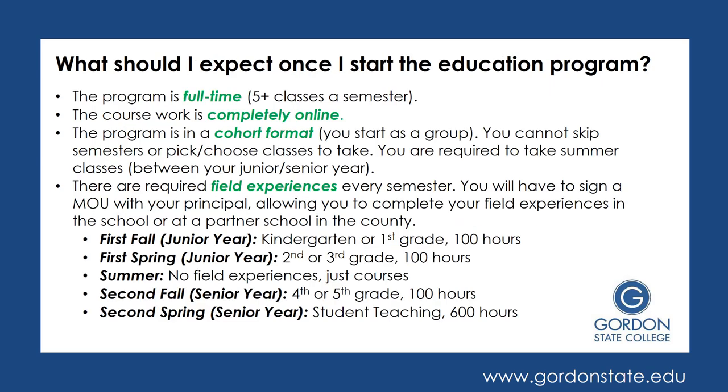What should you expect when starting the Education program? This program is full-time, so you are taking at least five classes a semester. It's up to you how many classes you want to take for the pre-courses, but once you actually start the program, you take the courses in a sequence and you are a full-time student at that point. The coursework itself is completely online. The program is in a cohort format, which means you start as a group and stay as a group — you cannot skip semesters or pick and choose classes to take. You are required to take summer courses between your junior and senior year, and you're also required to complete field experiences every semester. This is where the MOU with your principal comes into play.